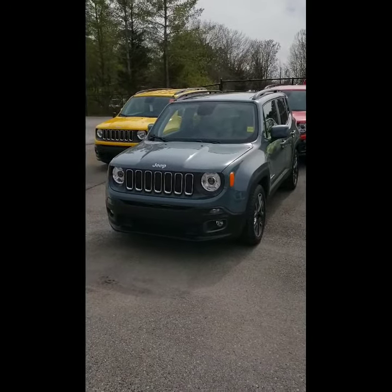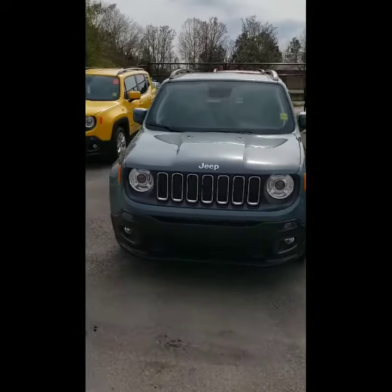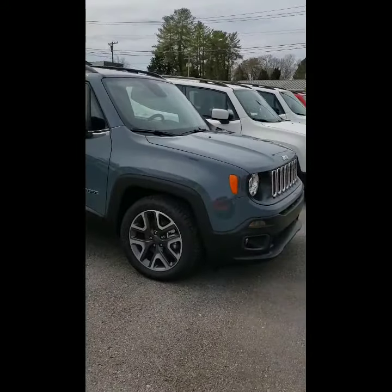So here we are Rebecca, taking a look at the Jeep Renegade that you had inquired about. This is a Jeep Renegade Latitude in an awesome color — anvil. This one has a lot of great features and I'm going to go over some of these right now.